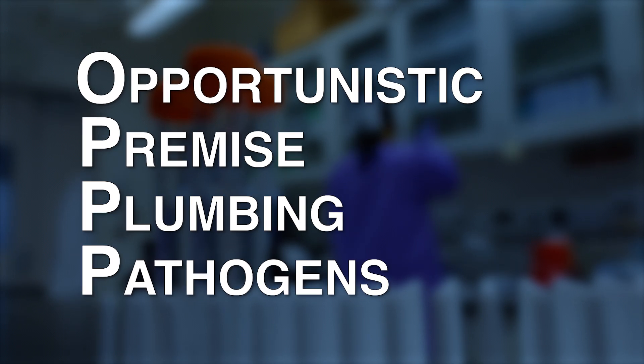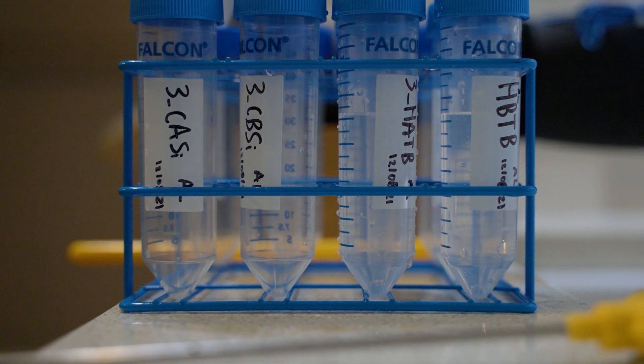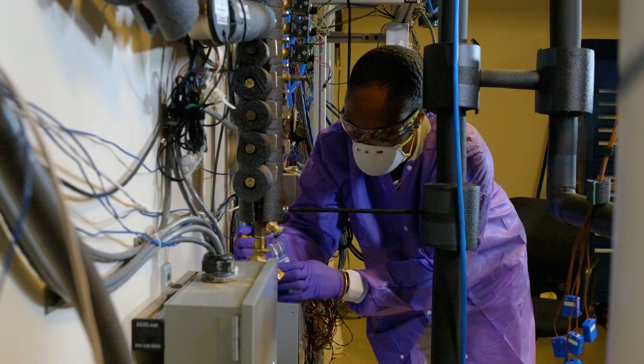OPP is an opportunistic premise plumbing pathogen. These pathogens only colonize people who have an immunocompromised system, and another aspect to that is the fact that these pathogens only grow in water systems in a premise plumbing system.